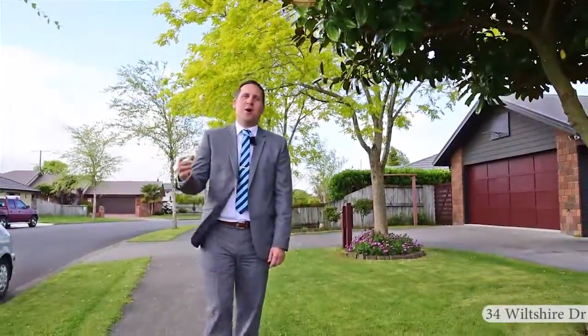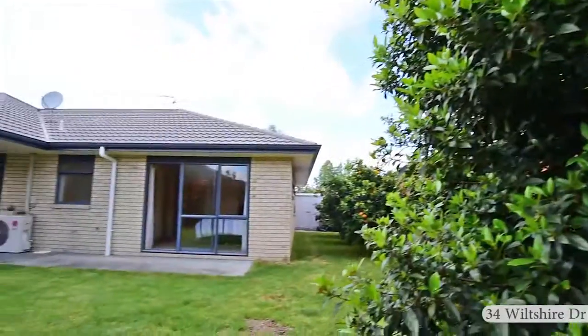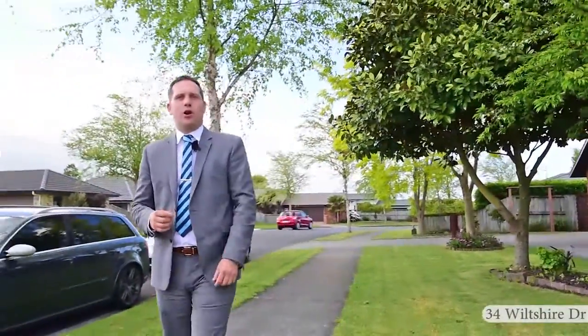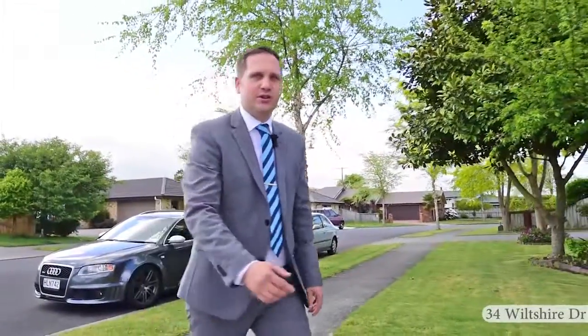Hi, my name's Rupert Bain from Harcourts here in Hamilton. Welcome to 34 Wiltshire Drive in the popular suburb of Huntington. This low maintenance brick and tile home is on an easy to manage section. Come on, let's take a closer look inside.